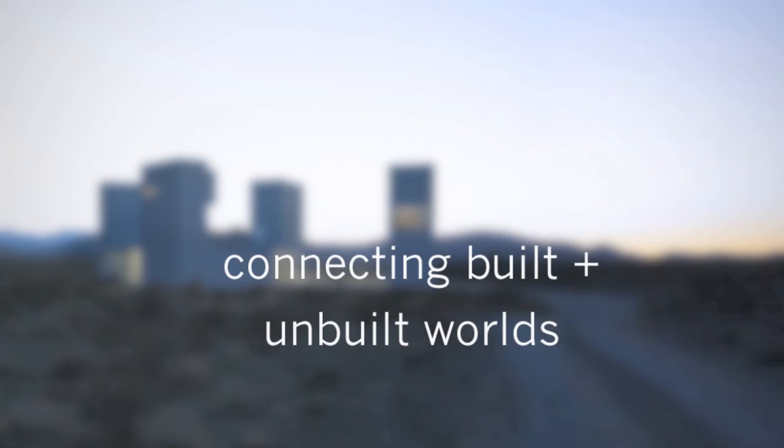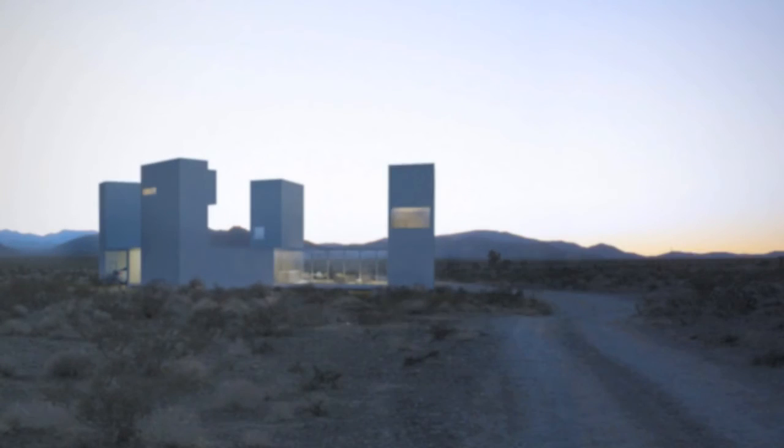Hi, Eric here with 30x40 Design Workshop. Today I'm going to be talking about connecting our built and unbuilt worlds. At a basic level, our homes are little more than pragmatic containers for our everyday lives, charged with holding the assortment of objects that define who we are and the specifics of how we interact with the world. This is because home design often prioritizes functional requirements above all else.